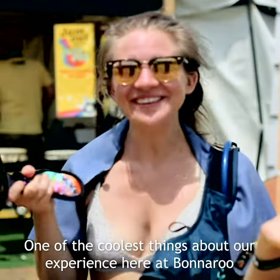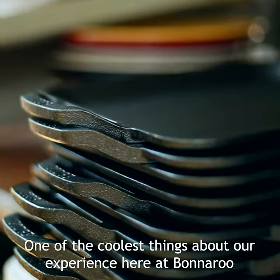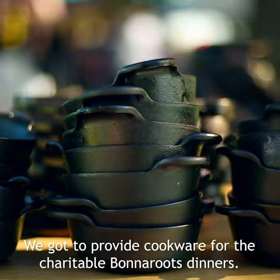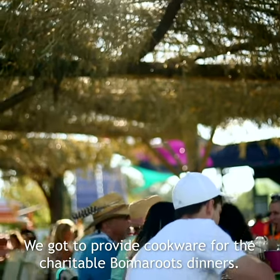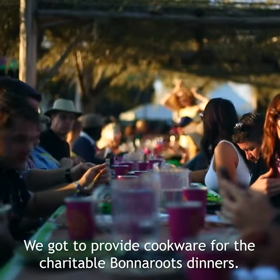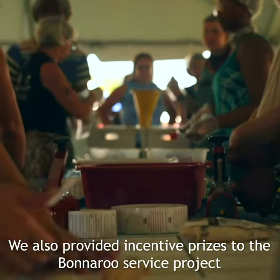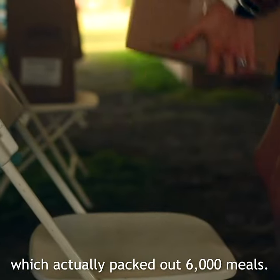One of the coolest things about our experience here at Bonnaroo is that Lodge Cast Iron could be found all over the farm. We got to provide cookware for the charitable Bonnaroo dinners, and we also provided incentive prices to the Bonnaroo service project, which actually packed out 6,000 meals.